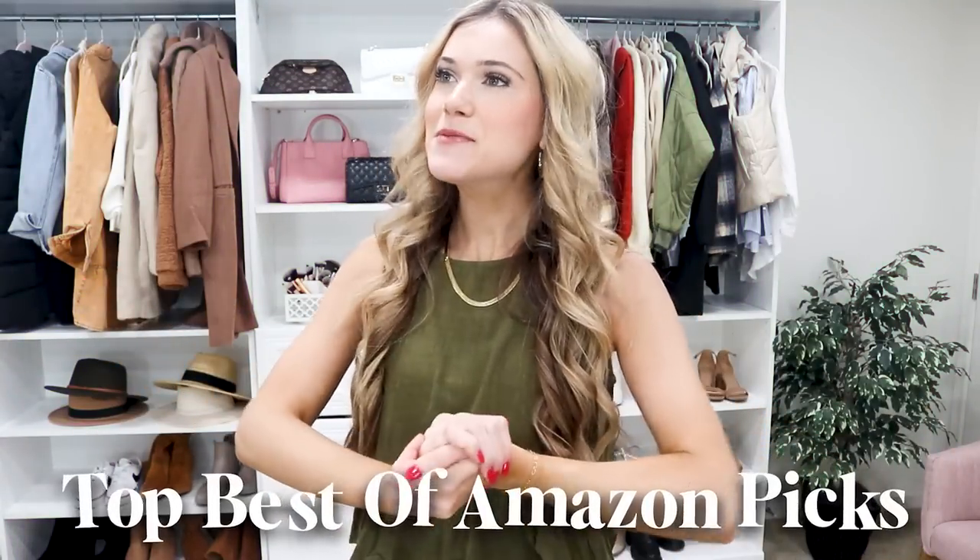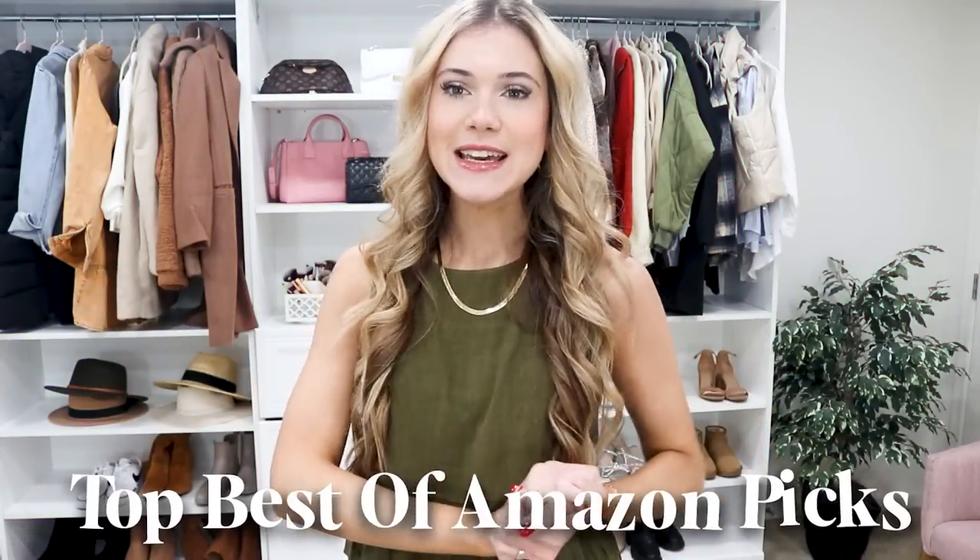Hello friends and welcome back to my top best of Amazon picks. It is my job and I love it — I love to test out Amazon products, toss out the misses, and share the best of the best. I've got a little bit of everything in this video: some home items, gadgets, hidden gems, and adorable fashion items including new releases on Amazon that I cannot wait to share.